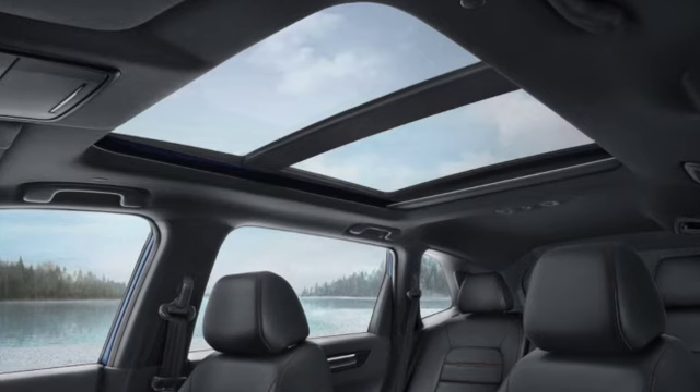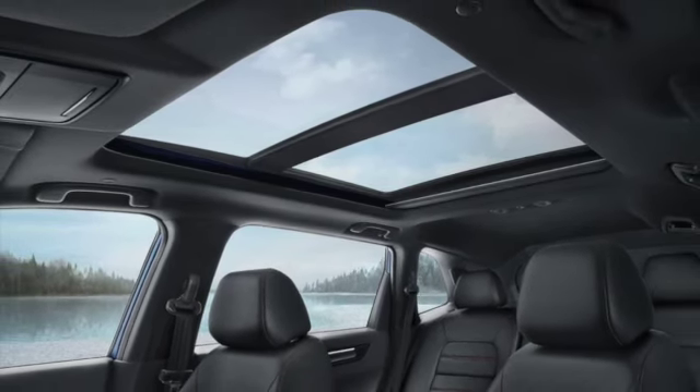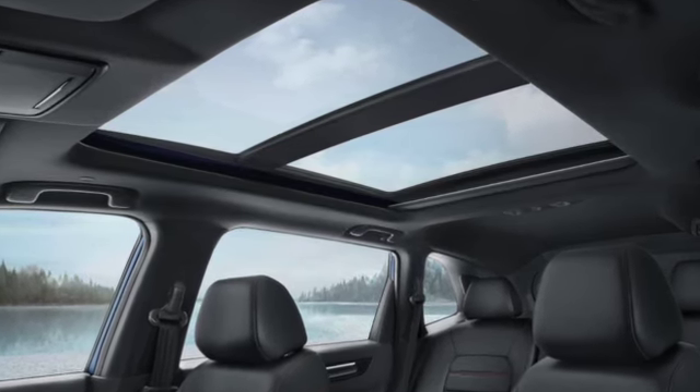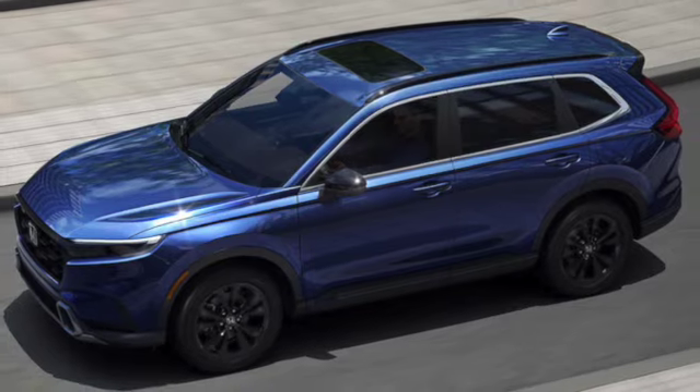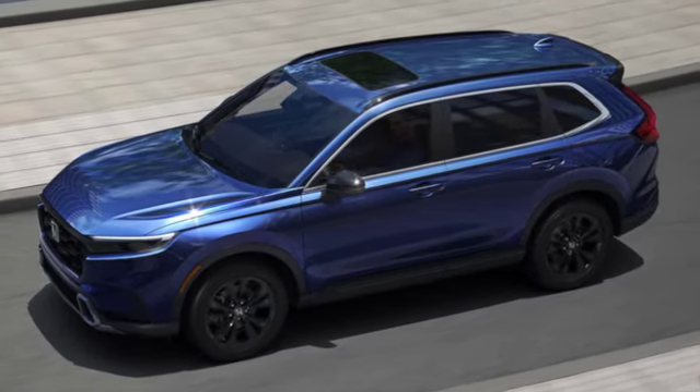Honda played it smart by offering a panoramic sunroof in the CR-V's higher variants, which played a big part in the crossover's success. The CR-V 2023 gets this new exciting feature that car buyers might be interested in when purchasing the latest trim.